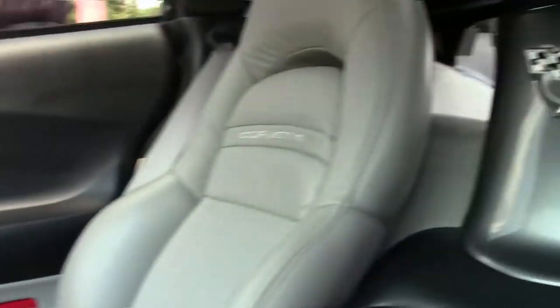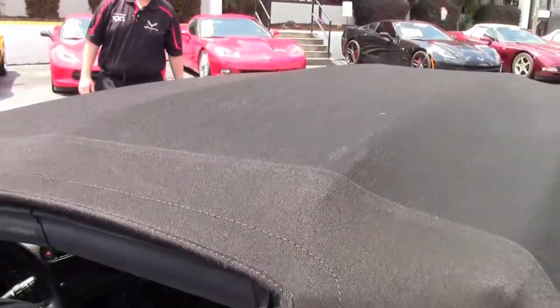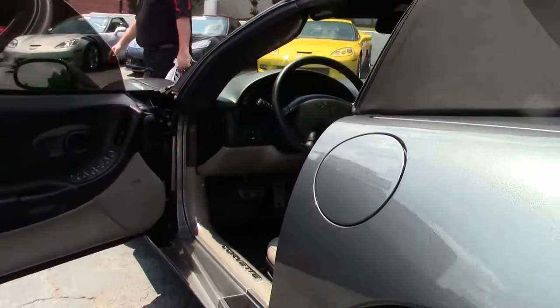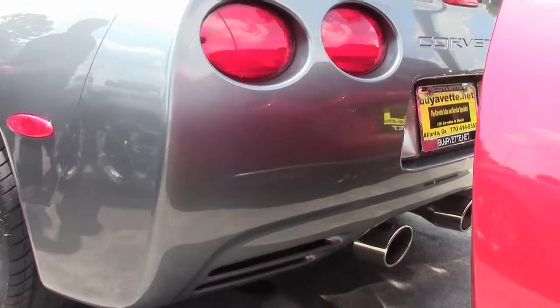They have added a Borla catback exhaust system and a Vortex cold air intake to this vehicle, so not only is it stunning and low mileage, but it has a little bit of add-ons to it as well.